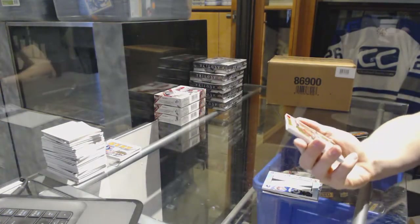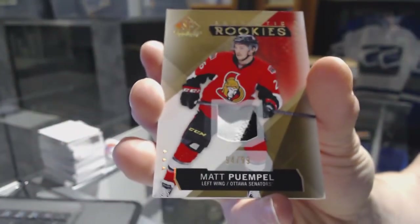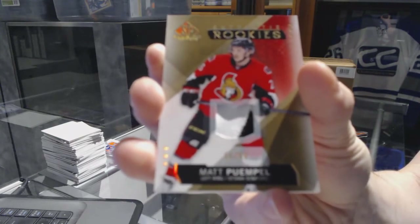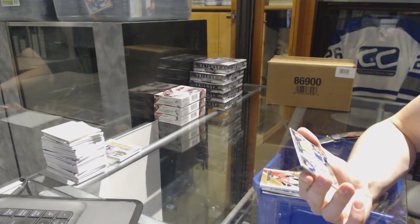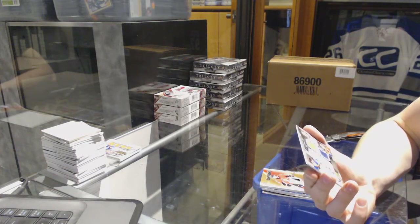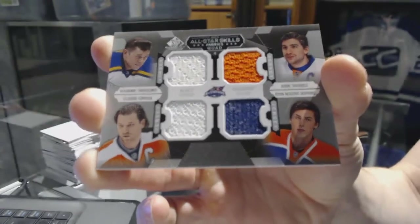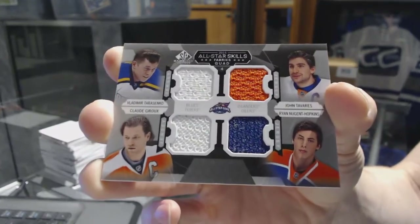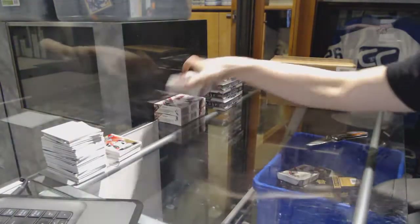We've got a two-color rookie patch numbered to 99 for the Ottawa Senators — Matt Pimple. And we've got an all-star skills quad jersey random between the Blues, Islanders, Oilers, and Flyers — Vladimir Tarasenko, John Tavares, Ryan Nugent-Hopkins, and Claude Giroux. That's box two done.